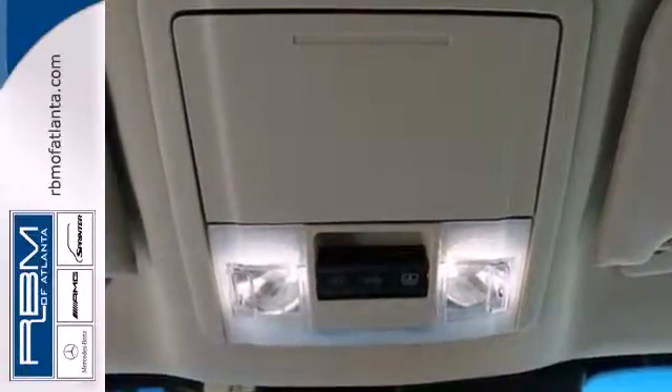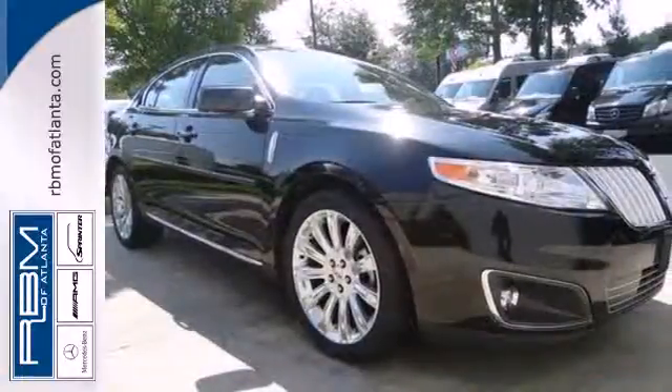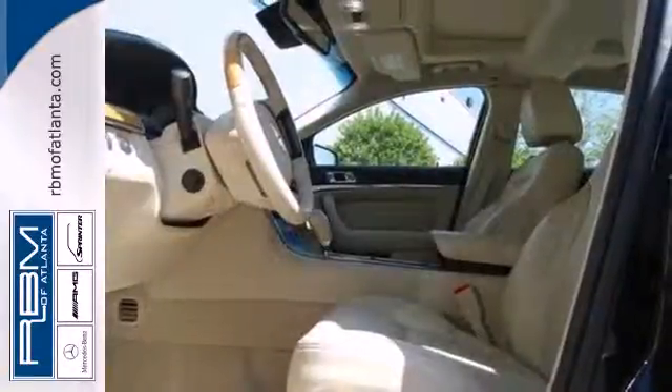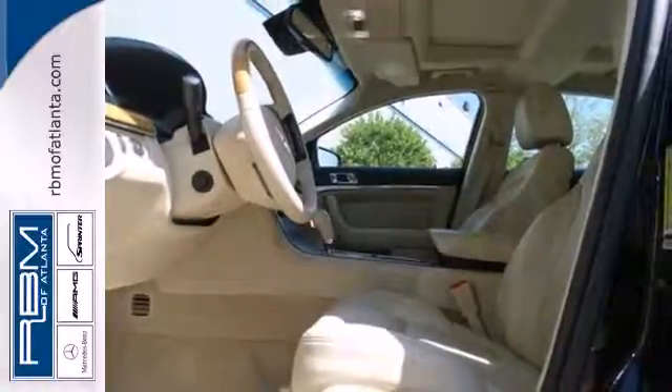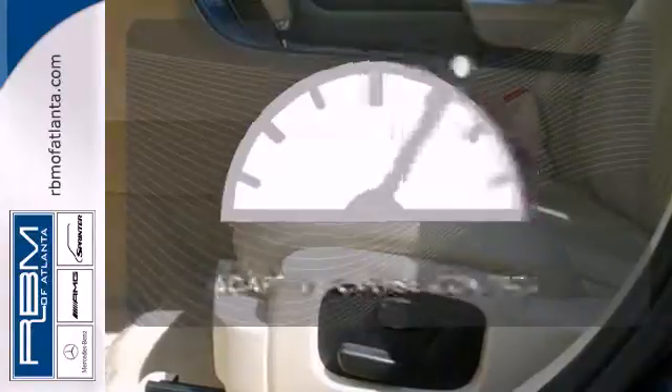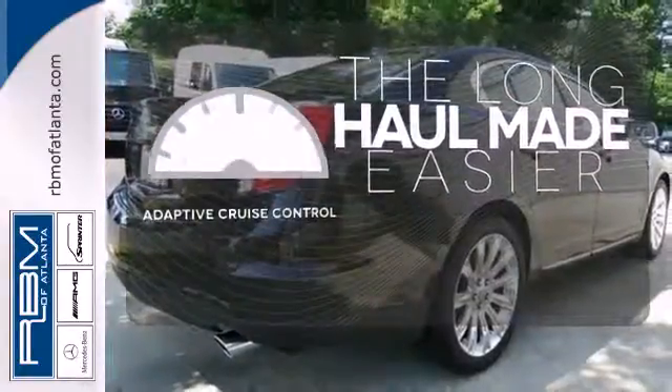It also features roomy interior space, power heated leather seats and sync multimedia system. Add side impact airbags and dual zone climate control and you have one impressive vehicle. Adaptive cruise control reads traffic in front of you to keep proper distance.